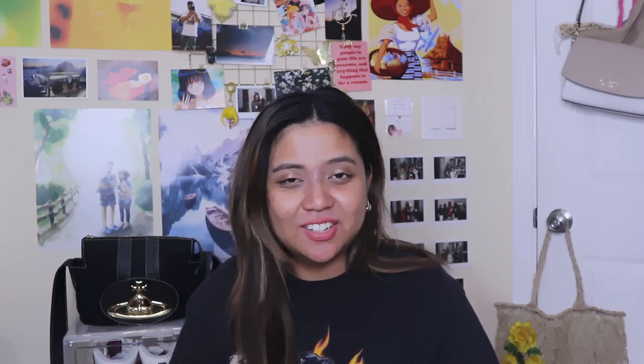Ana Luisa was so kind to give a discount code for you guys to use: ChocoCat20. I'll leave my link down below. And let's go ahead and get into what's in my bag.